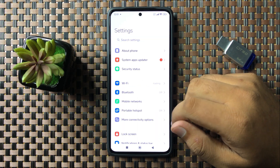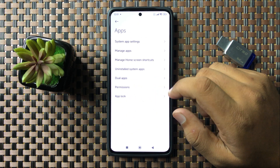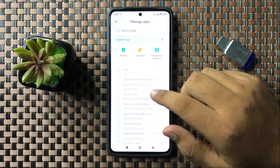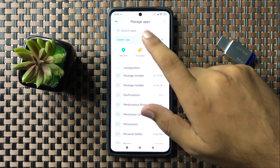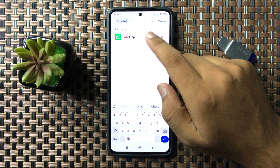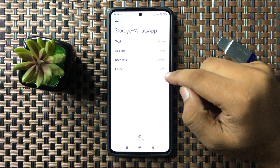In Settings, scroll down and tap on Apps. Now tap on Manage Apps. From here, select the app which is not working. You can go to the search bar to search for the app — for example, if your WhatsApp is not working, search for WhatsApp and tap on the app.